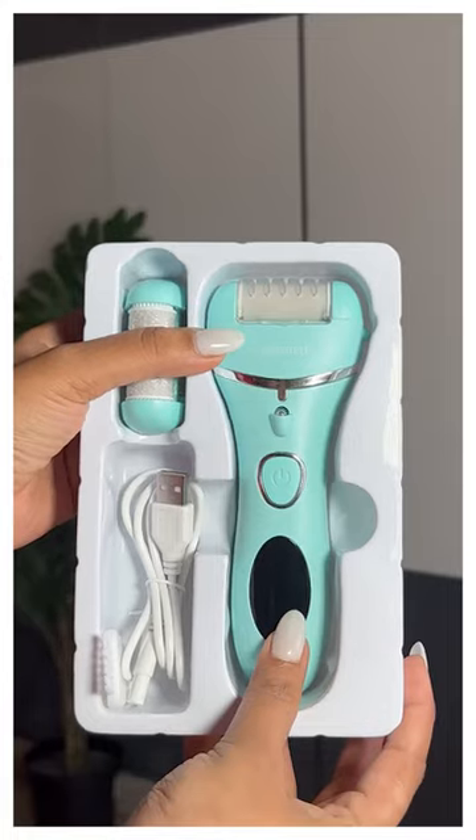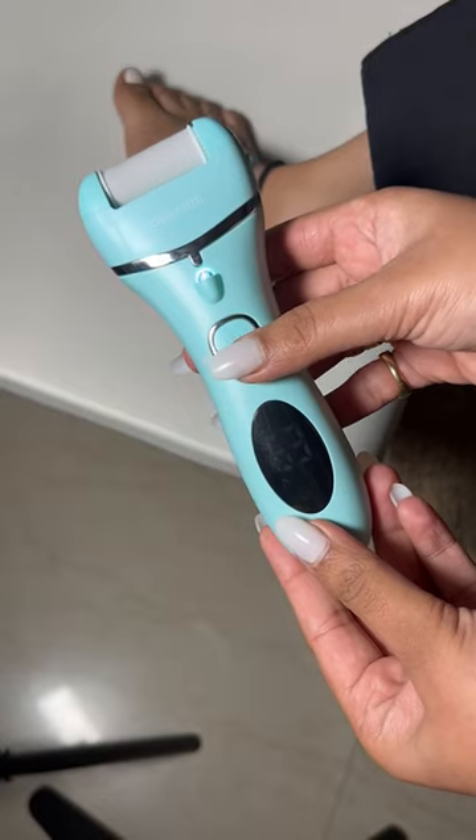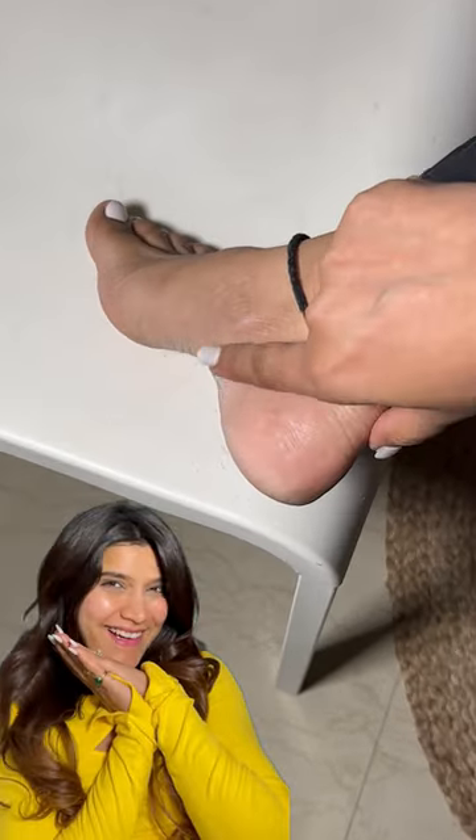First is the Callus Remover from the brand CareSmith. It has three roller heads and a USB cable. You also get a brush to clean. I used it a few times and my feet really felt smooth — very good dead skin cells get removed.